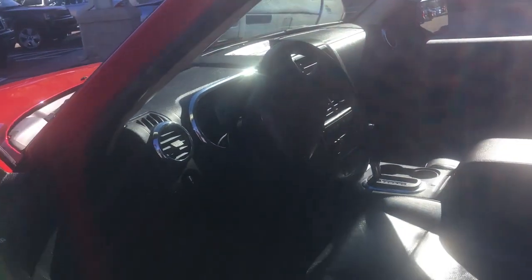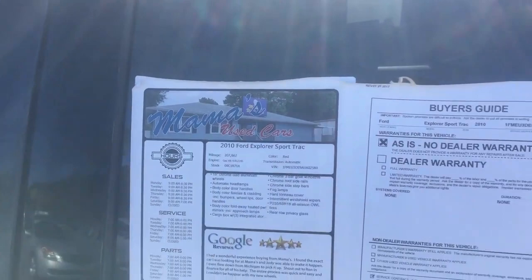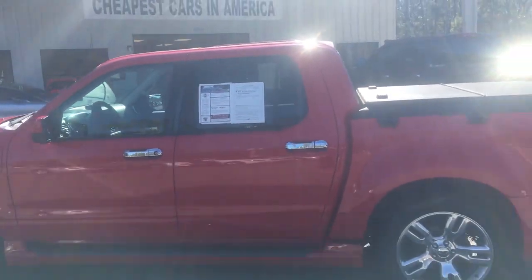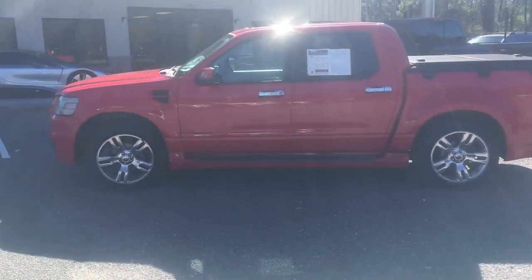I apologize for the crappy video quality here, but it's being sold over there at Mama's Used Cars off of Savannah Highway. I just had to show it to you — that is a really good-looking vehicle right there. 2010 Ford Explorer Sport Track — that thing is something special, isn't it?